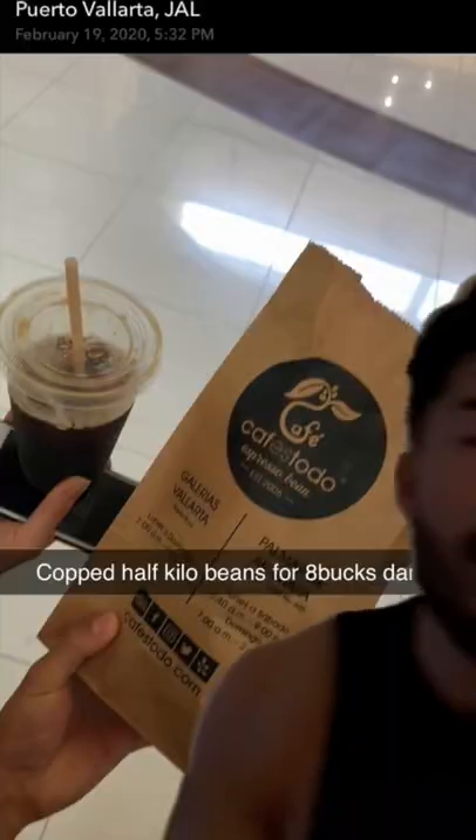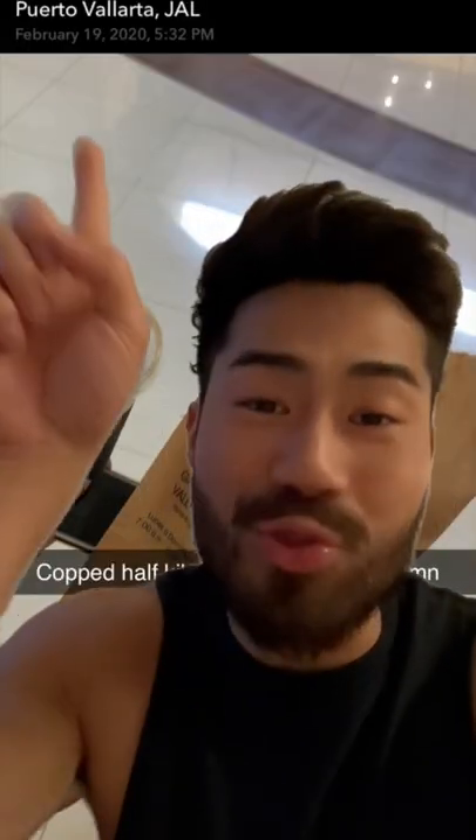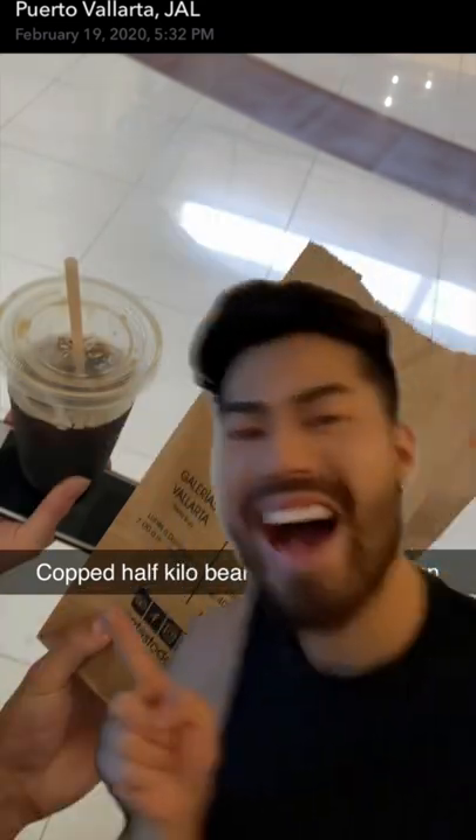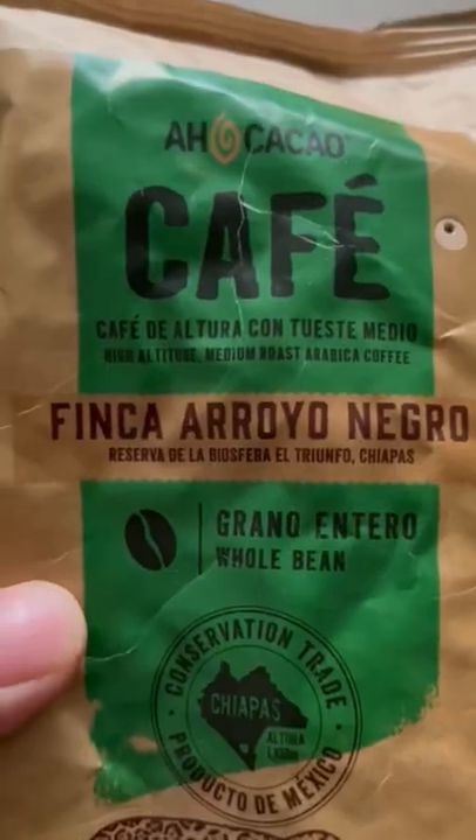I'm gonna try out some Mexican coffee today. The first time I had Mexican coffee was right here, two years ago in Puerto Vallarta. I remember it was really good, but it was also pretty dark too. Well, let's see how this one is.